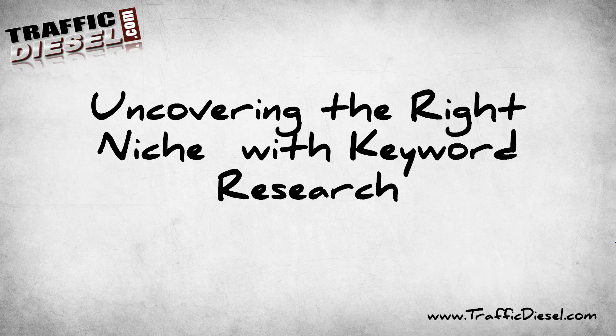Hey folks, Derek Pearce here from TrafficDiesel.com and in this video I'm going to show you how to uncover the right niches with the proper keyword research and I'm going to show you exactly how I'm able to find hot markets that I go after with my SEO campaigns.